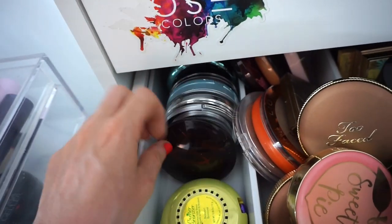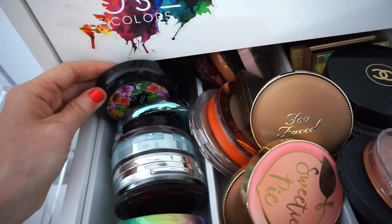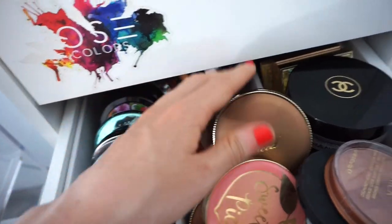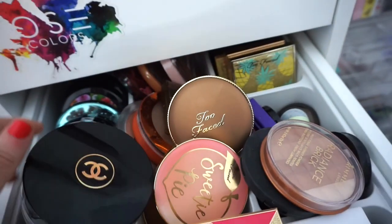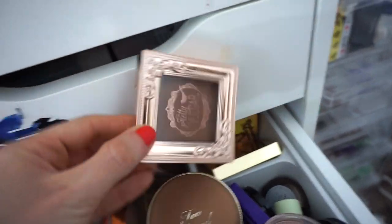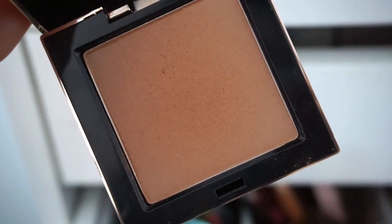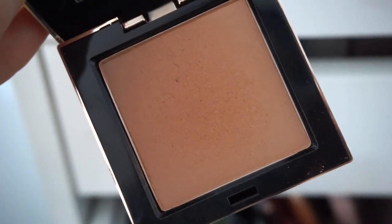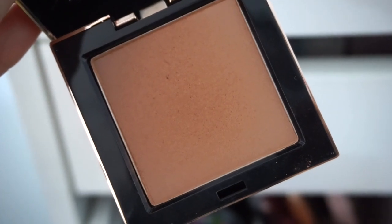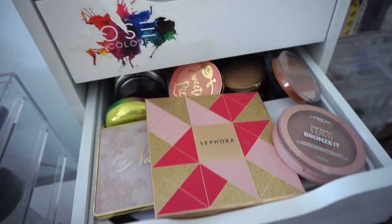This is also something that I loved for a very long time. What haven't I touched in like a year? Let's use this — this is the Pretty Vulgar Bronzer in the shade Bronze B. I got it in BoxCharm a few months back. Very, very pigmented. I feel like Pretty Vulgar had a moment there, but we don't really hear a lot about them these days. That's pretty much it for this drawer. Let's move on to blushes.